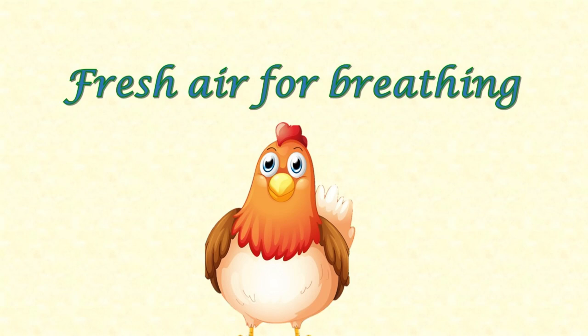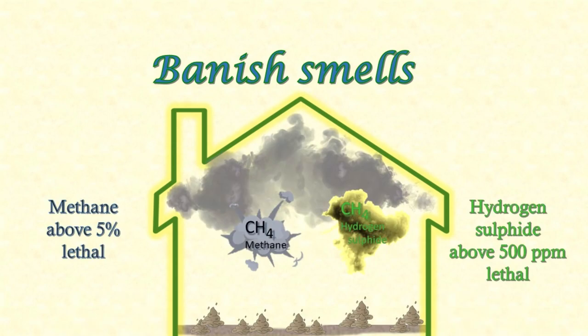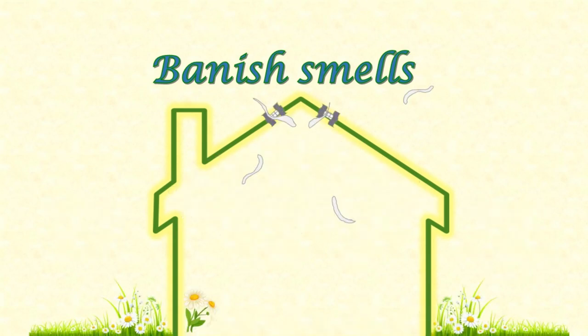Breathing fresh air is kind of important. A well-managed chicken house shouldn't smell. Without good ventilation and hygiene, your chicken house will smell of chicken poop, including methane and sulfur, both of which can be lethal at high levels. For the benefit of your neighbours as well as your chickens, and to make your chicken house a pleasant place to be in and around, you want it to smell nice.